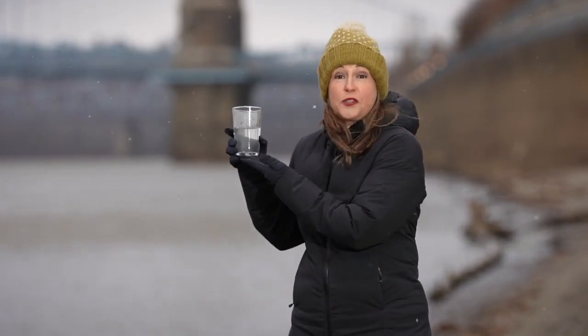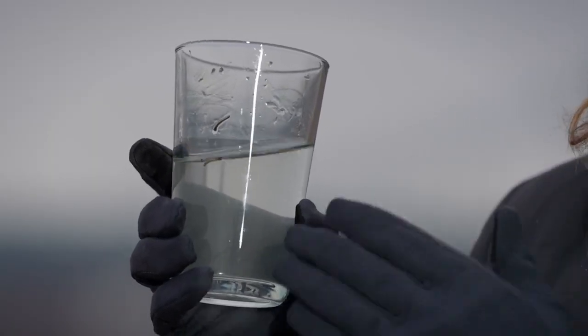The drinking water for 1.1 million people locally comes from the Ohio River, and this is what it looks like. But how it gets from this to this is all because of the work done right here in Cincinnati.